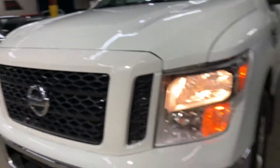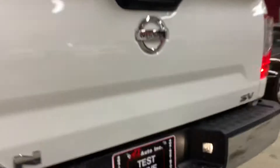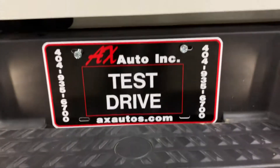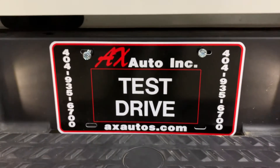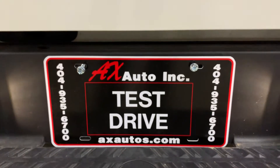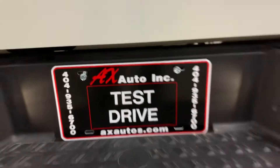Well guys, this is a 2017 Nissan Titan SV. If you guys have any questions on this car, definitely give us a call. It is a clean title. Carfax is available on our website for free. Give us a call at 404-935-6700. Or you can visit us on our website, www.axautos.com. Thank you.